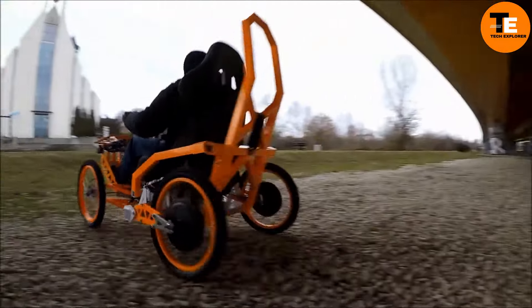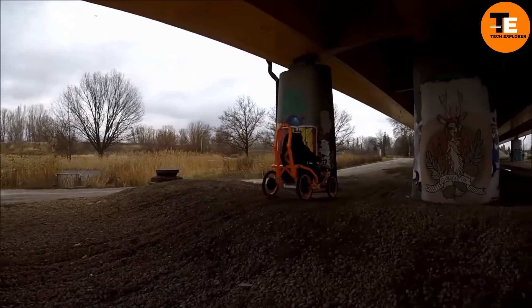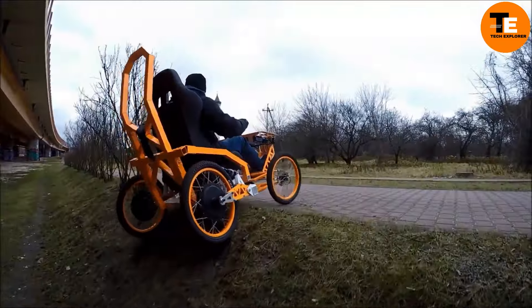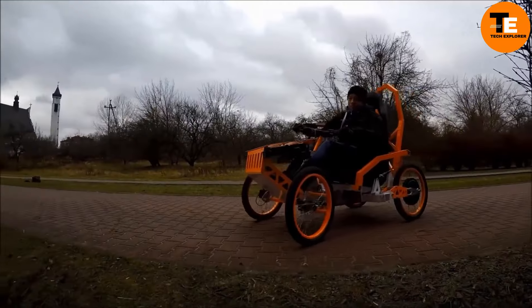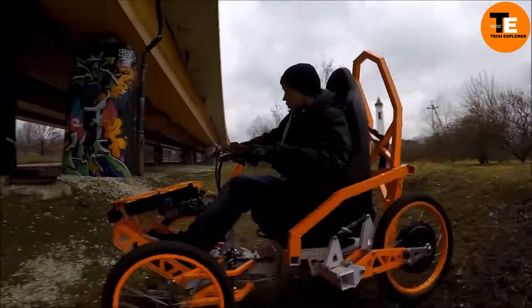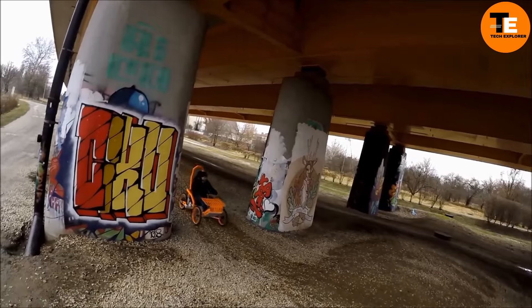It also has a front shelf with a weight capacity of 44 pounds, perfect for storing essentials during outdoor adventures. Whether you're a nature enthusiast with limited mobility or simply seeking an exciting off-road experience, the EV4 Mountain Cart offers an eco-friendly and accessible way to explore the great outdoors.